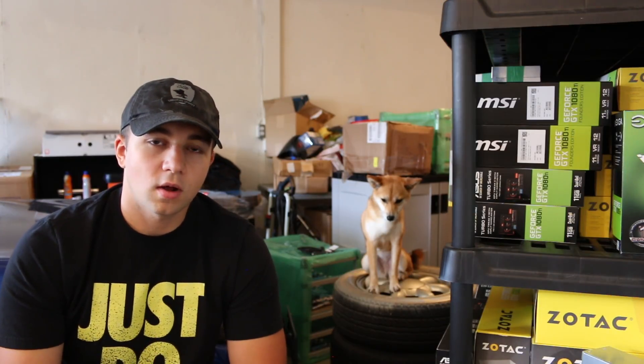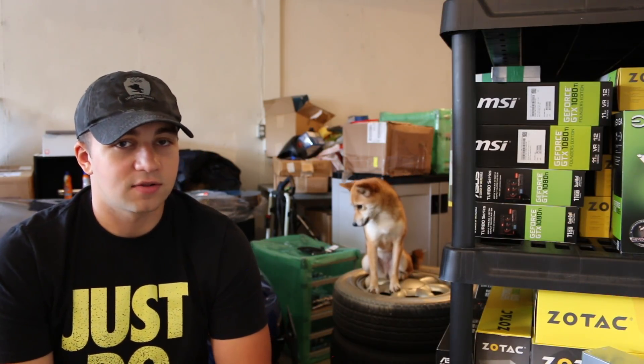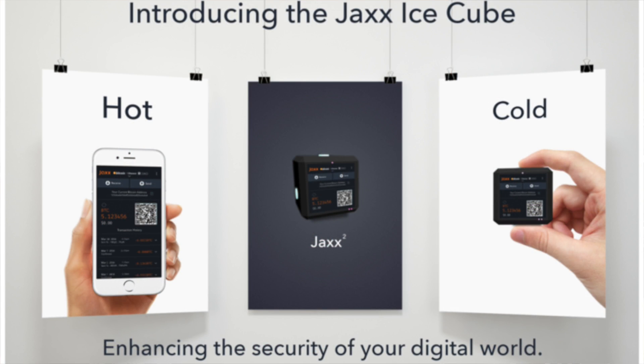Furthermore, mark my words that all of these multi-coin wallets like Exodus and Jaxx will have a hardware wallet sometime in the next couple of years. Hardware wallets are the future. They know that. Everybody knows that. And I'm sure they're all in development.